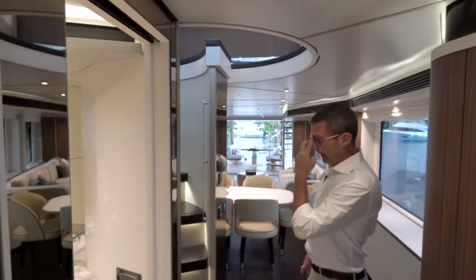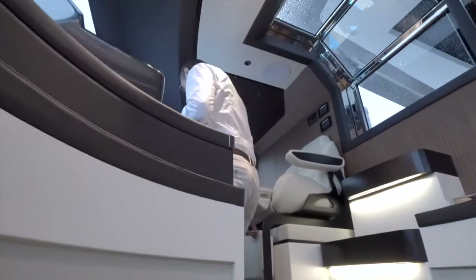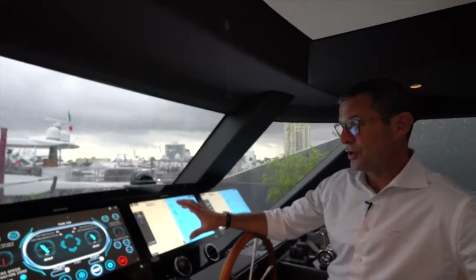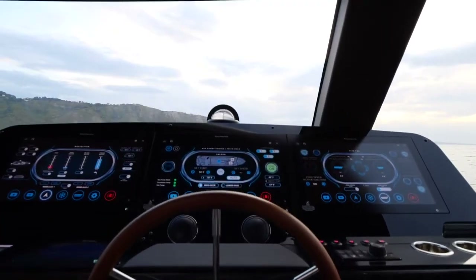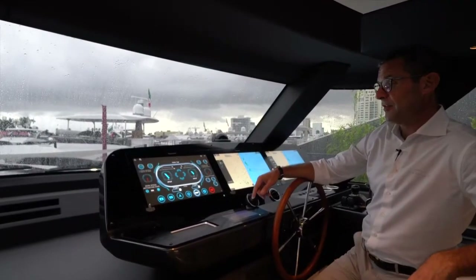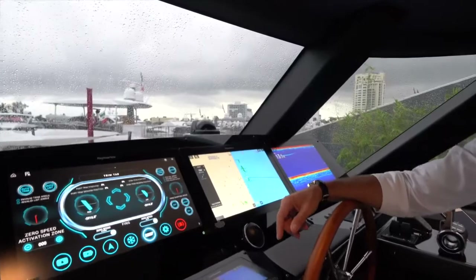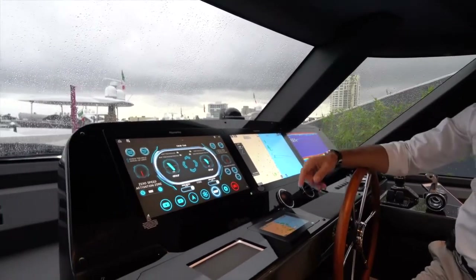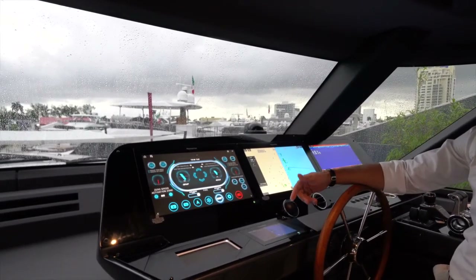Going up to the interior helm with comfortable stairs and handrails on both sides. Here is the main helm, extremely complete. This unit is equipped with the Raymarine Platinum package — the most complete navigation equipment package — including three 19-inch wide Raymarine multi-function displays. Each can be configured independently to show any of the many available pages, and each can be split, giving you up to six views.